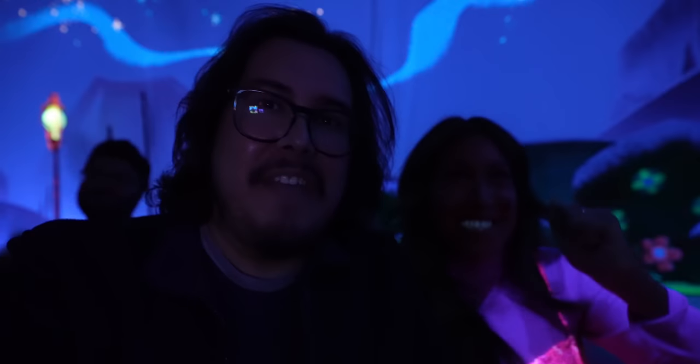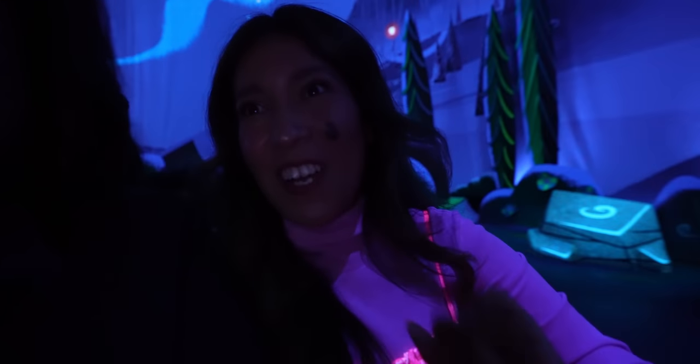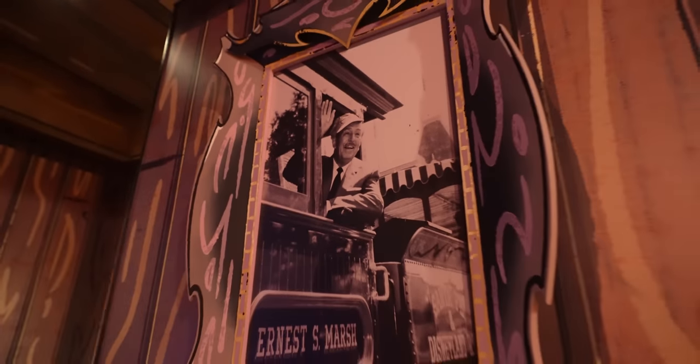I'm glad we finally have this here at Disneyland — yes, I feel like it belongs here. This is what Roger Rabbit should have been in the 90s — and Roger Rabbit is still top, always. There's also a little tribute to Walt Disney and his love of trains. I love it!